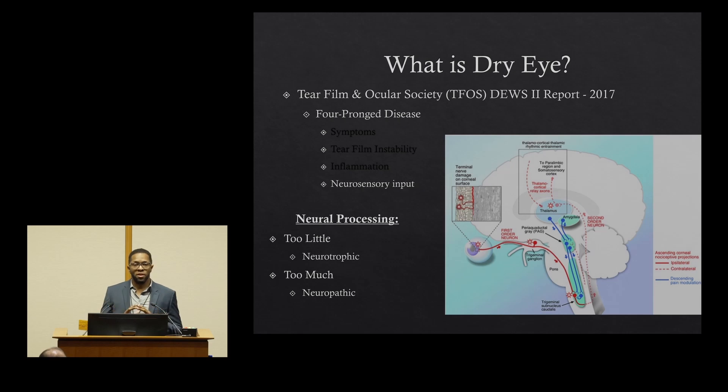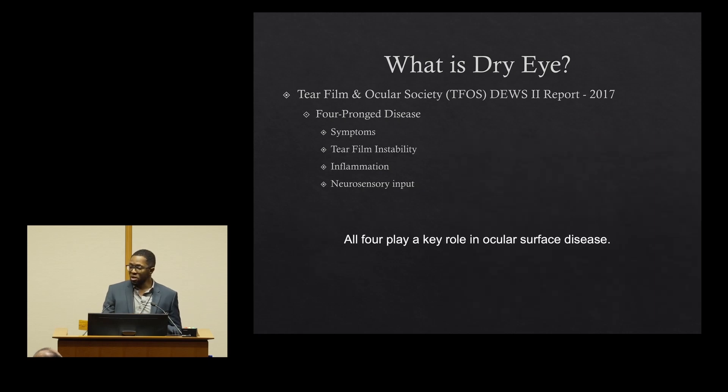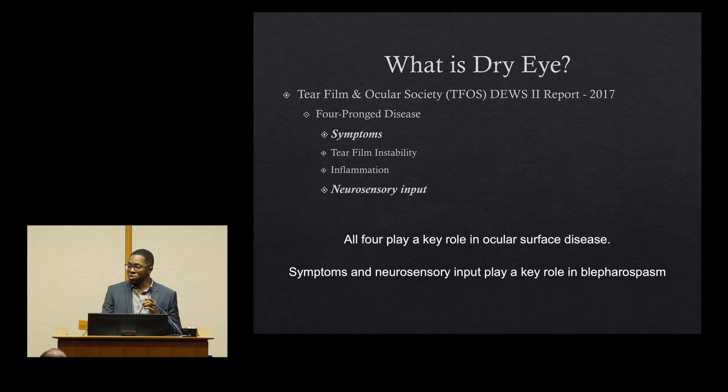This disconnect can happen in two different flavors. There can be too little neurosensory input — we call that a neurotrophic cornea — where patients have significant signs of dryness but very little to no symptoms. The other path is to have too much, or neuropathic signs, where you have very severe symptoms of dryness but when we look on exam, we don't see any signs of ocular surface disease. All four components play a key role in ocular surface disease, and specifically in blepharospasm, those patients are more likely to have symptoms and issues with neurosensory input.